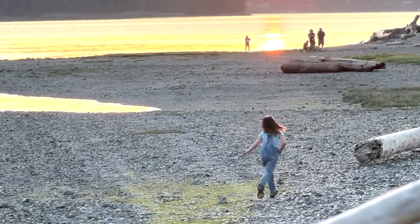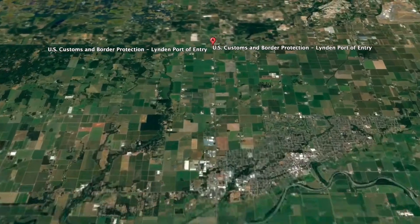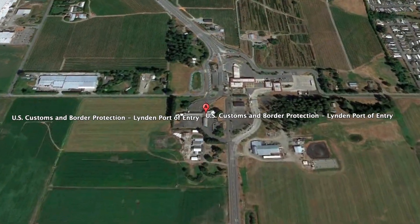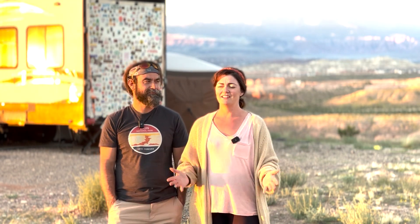We started our journey from LaConner, Washington and we crossed over at the Linden border crossing — it was actually a quieter crossing. We picked it on purpose because it wasn't the main crossing to go up into the Vancouver area. However, we thought it was going to be easy, and it didn't turn out to be great. The experience was kind of one of our worst border crossing experiences. We got someone who was kind of crabby and rude.